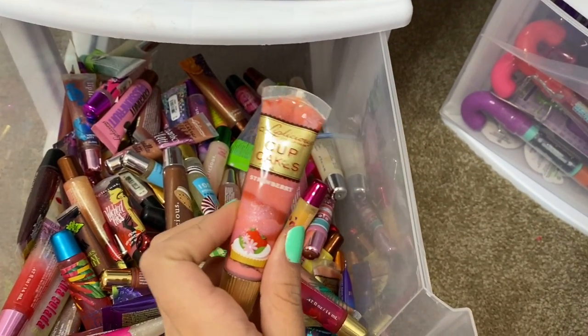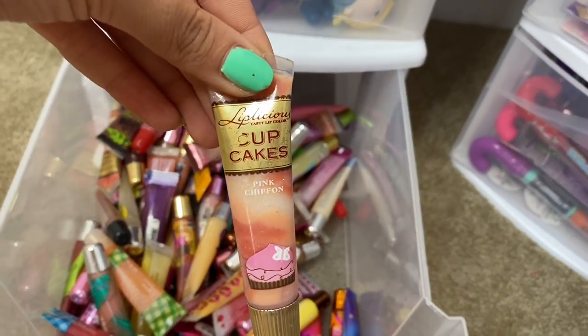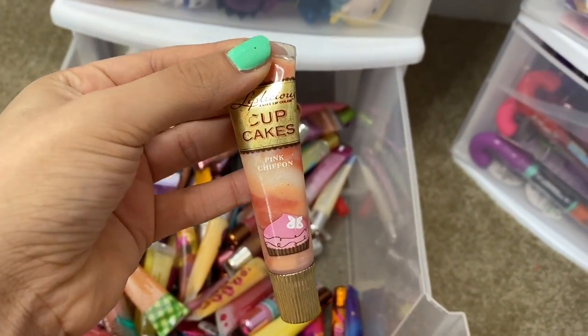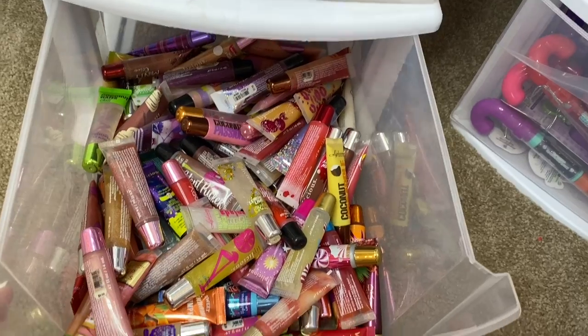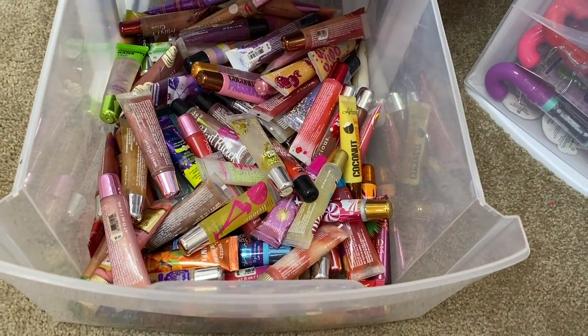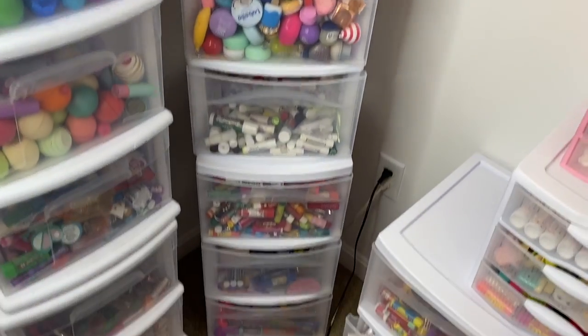And the crazier part is that it still smells good and tastes good too. Oh wait, I didn't know I have this Cupcakes Pink Chiffon — apparently I have two from the super rare Cupcakes collection. That is news to me. But that was an overview of my Liplicious lip gloss collection, so now we're going to move on to this organizer.